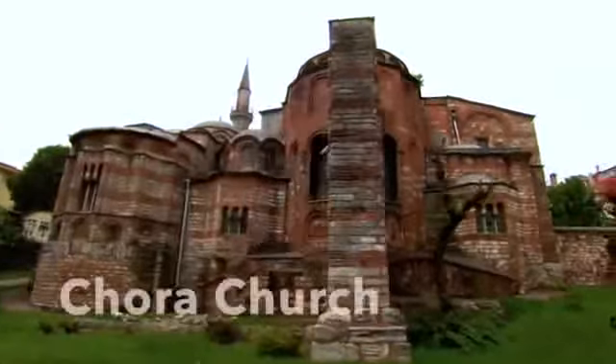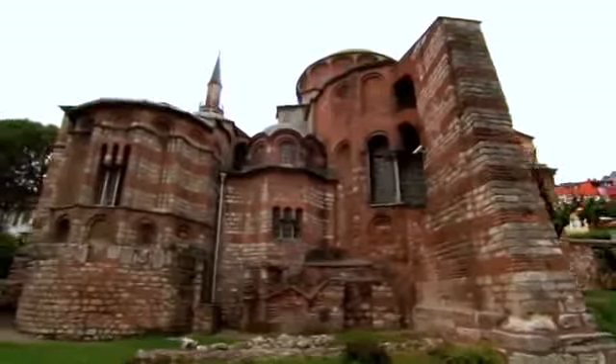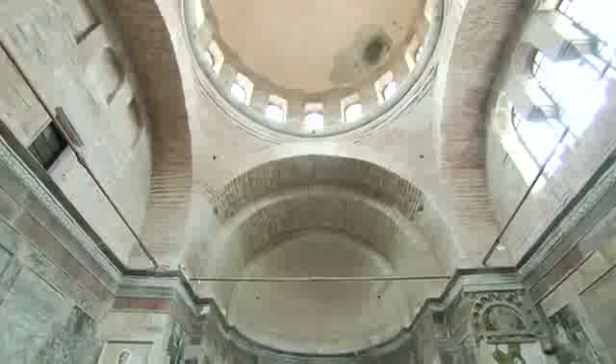Number 8: Chora Church. The Chora Church may be a little off the beaten tourist path, but visitors say the beautiful Byzantine art is well worth the effort to get there. Magnificent mosaics and frescoes depict the life of Jesus and his mother Mary. Dating back to the days of Constantine, the Chora was a monastery in its early years; a few centuries later it became a mosque, and in 1948 it was converted to a museum.